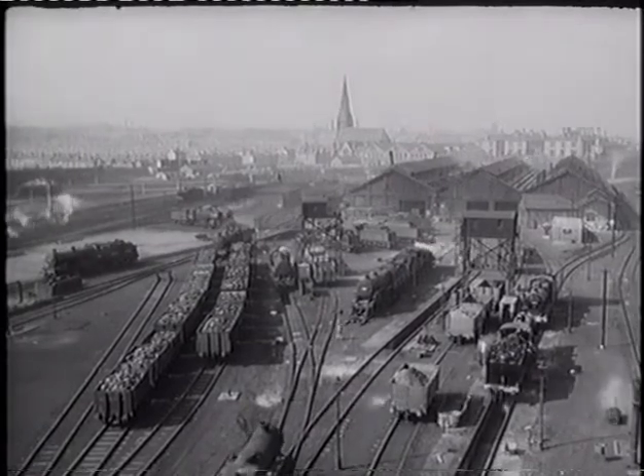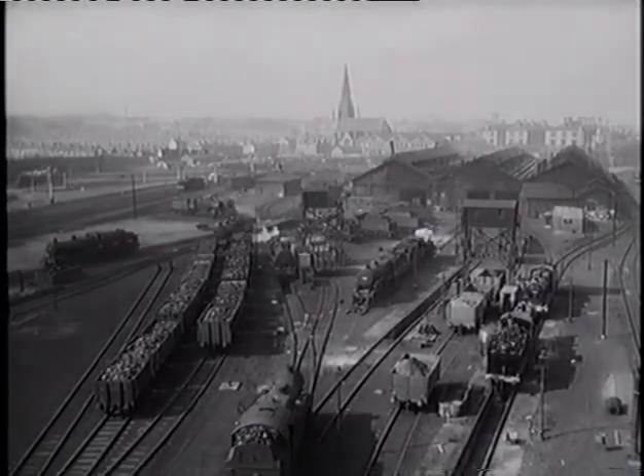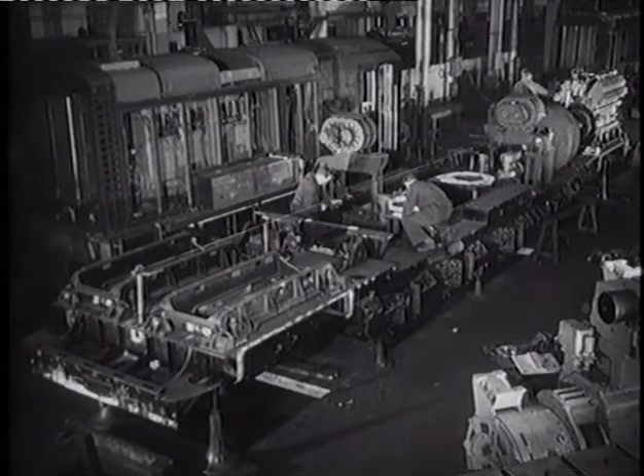Derby, January 1950. An answer to the problem of direct diesel traction is beginning to take shape at the great locomotive works of British Railways. Locomotive 10100 is being built.